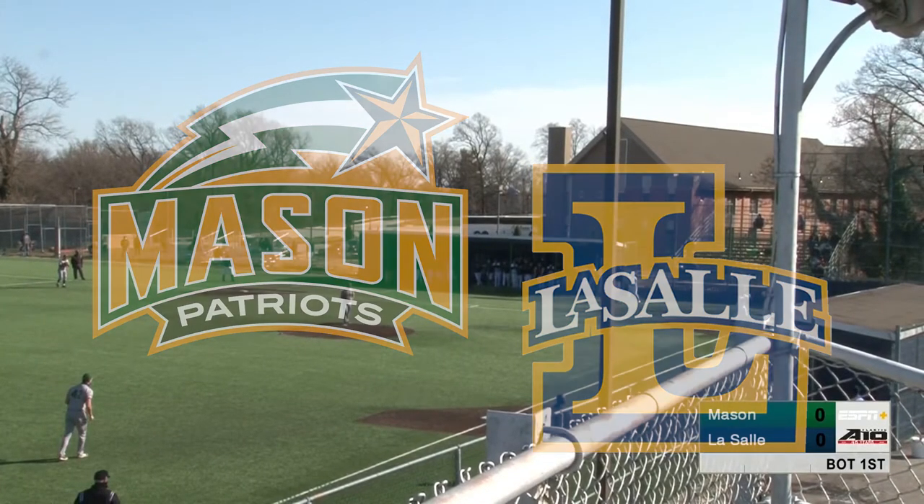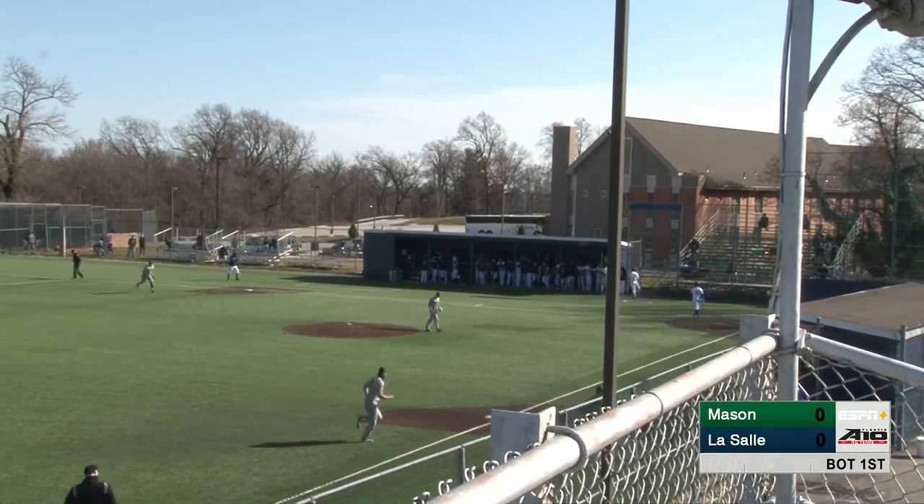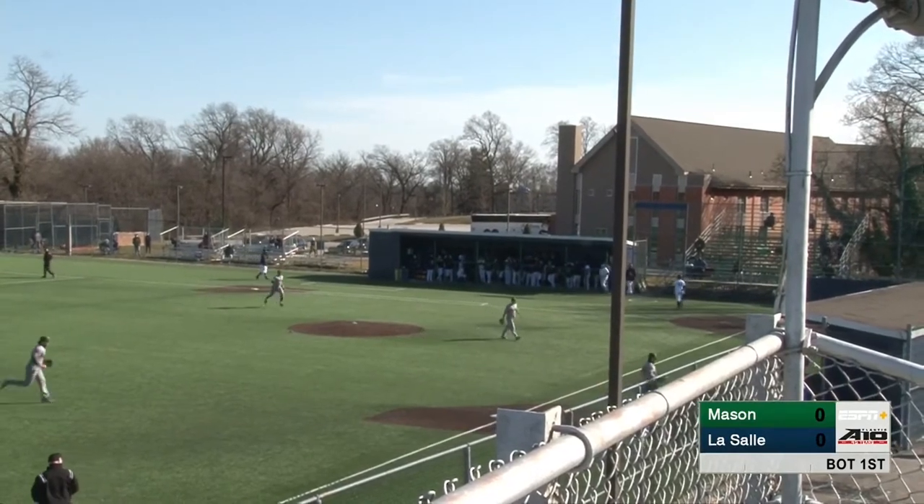0-2. The pitch swung on and missed. Good morning, good afternoon, and good night.